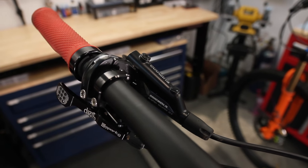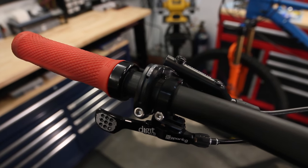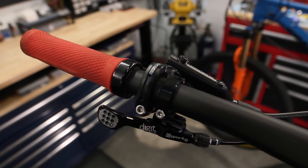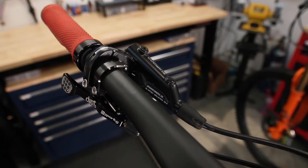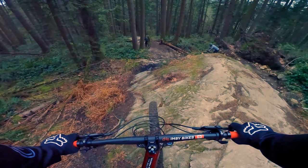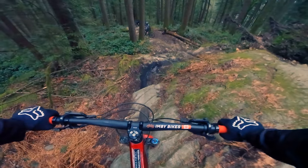To actuate the Fall Line post, 9.8 sent me their Digit 2.0 remote. You've definitely seen this in the POV for the past couple of years, and it's hands down my favourite remote I've ever used. It's lightweight, runs on a bearing, super smooth, and I've had zero problems with it. It's even on all three of my bikes. If I upgrade my brake levers, I'll probably swap over to their iSpec EV adapter to clean up the cockpit.